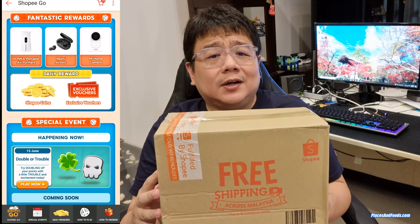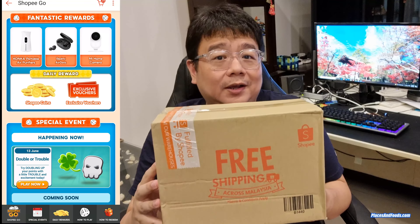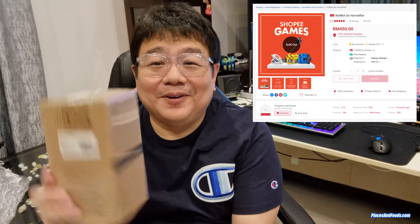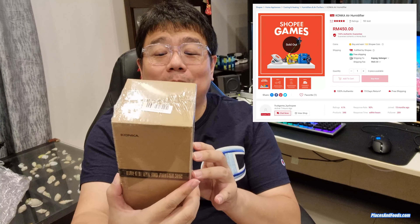This is called the Konka air purifier, but when I redeemed it they called it the air humidifier. Today they couriered it to me and it is as small as this. On the app, this is priced at RM450. So I'm going to show you guys what's inside the box.